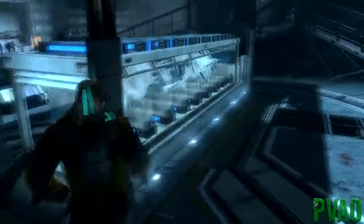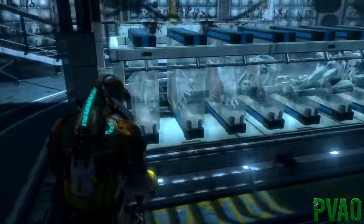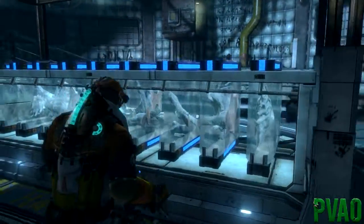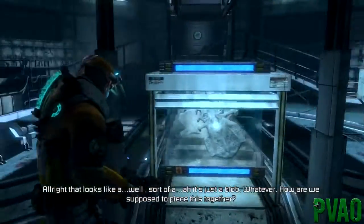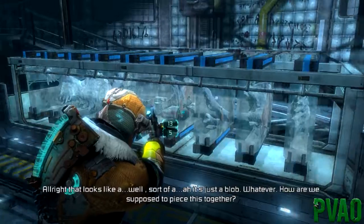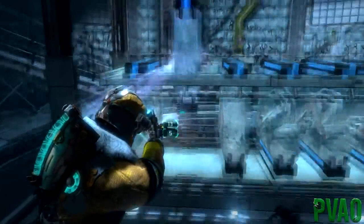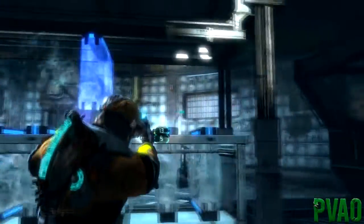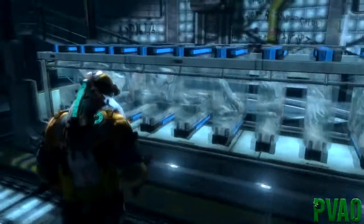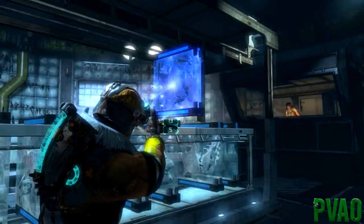Oh gosh, we've actually got to reconstruct a body now. Which is - oh, that's good isn't it. We've got to reconstruct a body and I can't even see what's in there. This is very creepy. It's got some form of body because they look similar to me. This is very creepy because I have no idea what I'm doing.